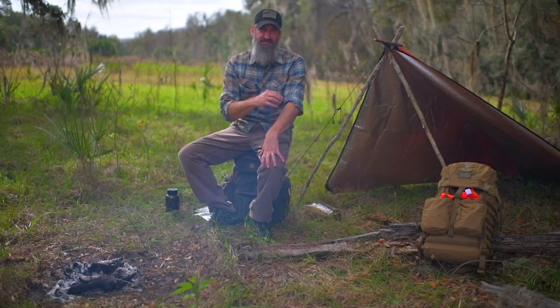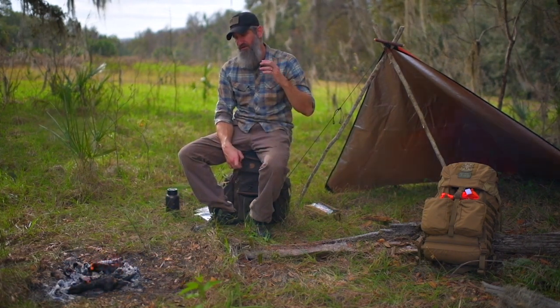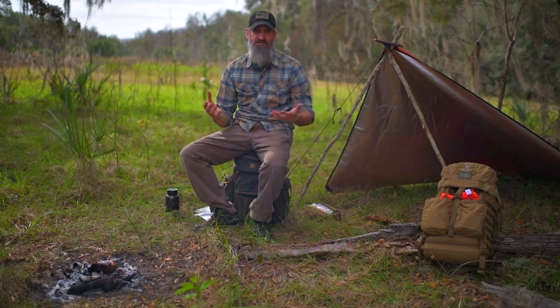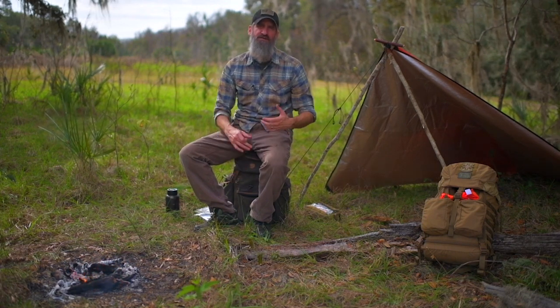Sometimes with third degree burns you start getting injury to underlying tissues. Then you get into fourth degree burns when you've gone all the way through the skin and started to compromise things like muscle tissue and even bone. While all of that is good to understand, more importantly you need to understand total body surface area, because regardless of the type of burn, anything past a superficial burn is treated the same way based on total body surface area burned. That's the only difference.